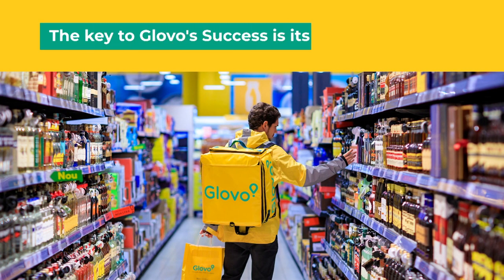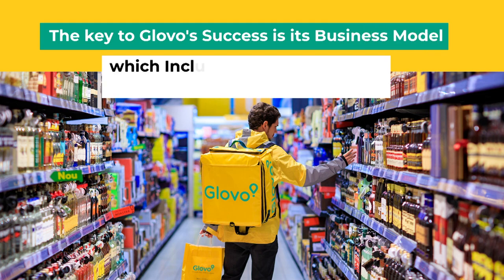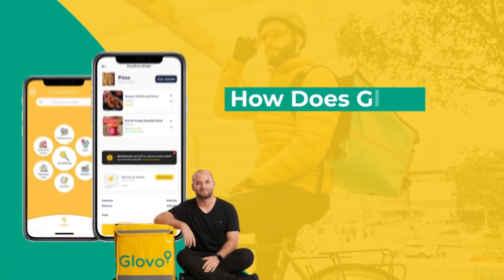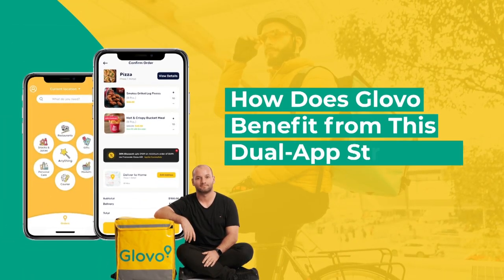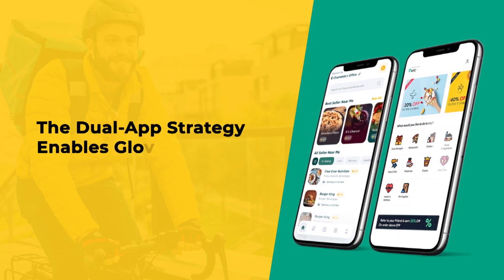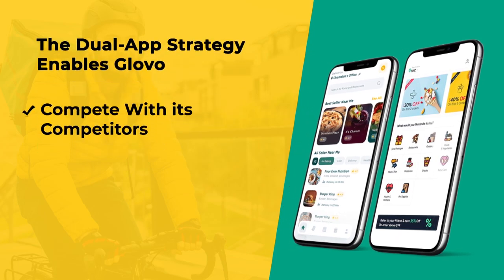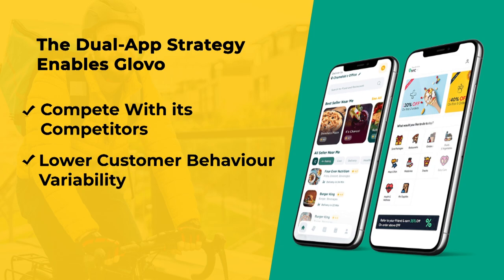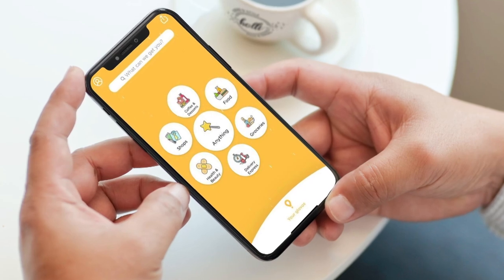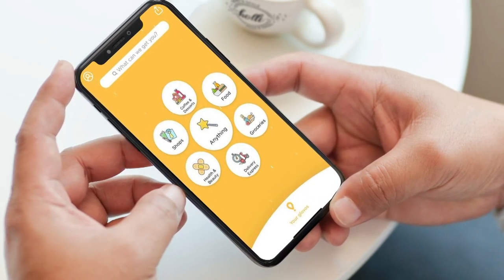The key to Glovo's success is its business model, which includes operations in the grocery and food verticals. The dual-app strategy enables Glovo to out-compete its competitors with lower customer behavior variability and a higher conversion rate, while being able to target audiences of two different verticals on a single channel.